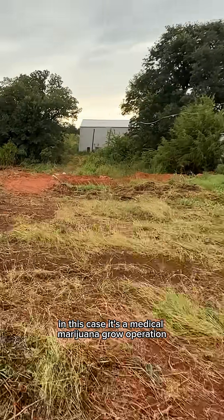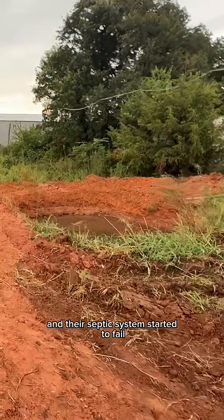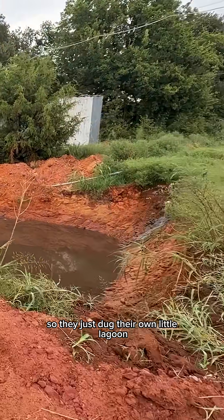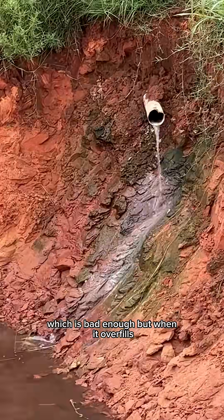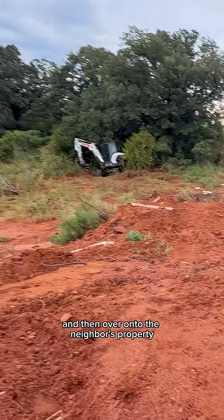In this case it's a medical marijuana grow operation that has a lot of people living on site, and their septic system started to fail. So they just dug their own little lagoon and they've been running their water into it — which is bad enough — but when it overfills it runs into the creek behind their property and then over onto the neighbor's property.